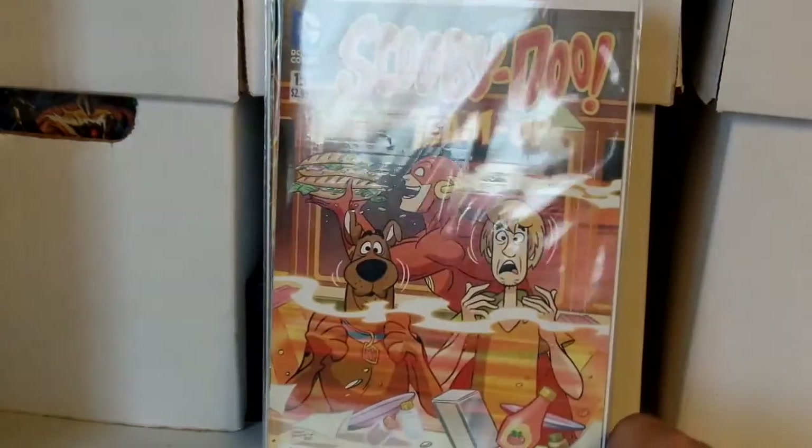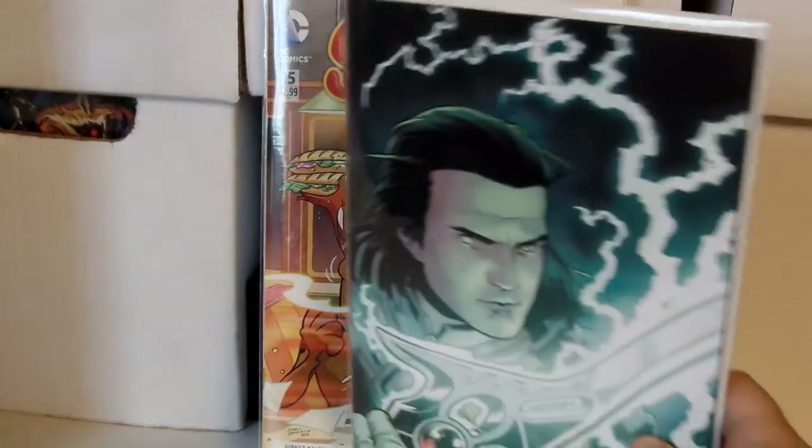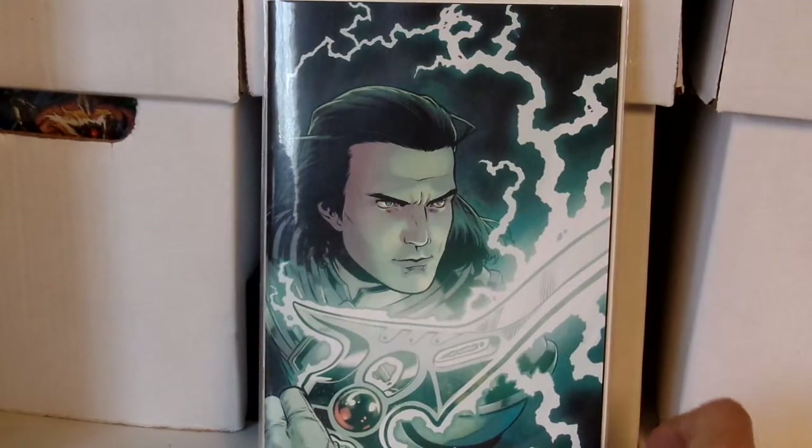I also got Scooby-Doo Team Up issue 15 featuring the Flash — I think this is just funny, he's stealing their food and they don't even know what's going on. I also got a Power Rangers issue number one — I think this is the villain cover. I don't know if it's a 1-in-10 or 1-in-25 variant, so if somebody knows, leave it in the comments. You want to know the correct information, you don't want to come incorrect.